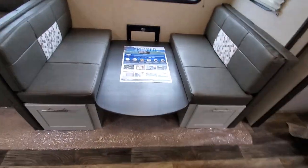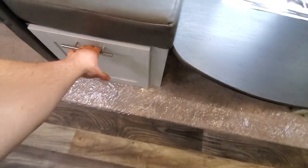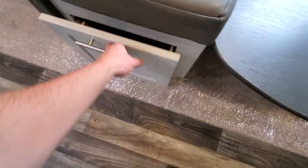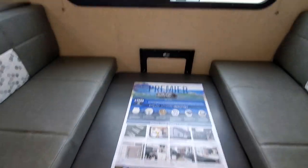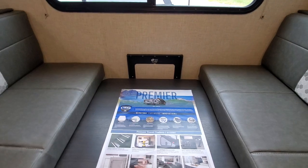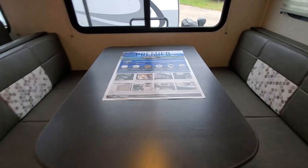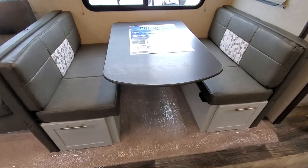Over here you have your dream dinette. On all Premieres you get nice pull-out drawers — that's your sink cover in there. The black piece in the back is basically a guide that the table runs up on, and it's as easy as that — you've got a table.